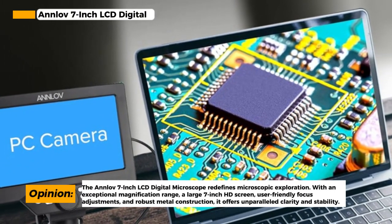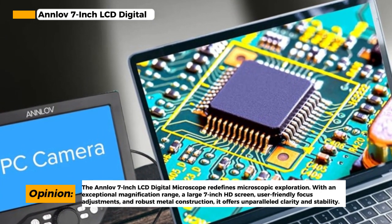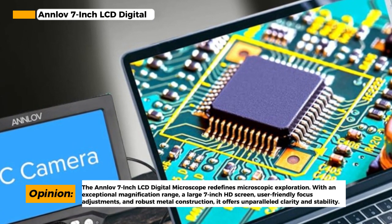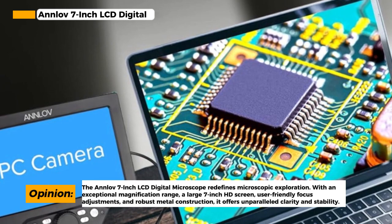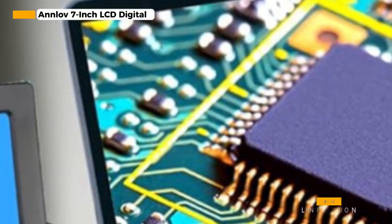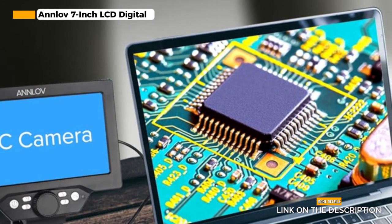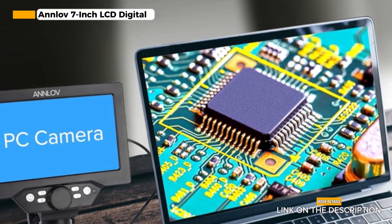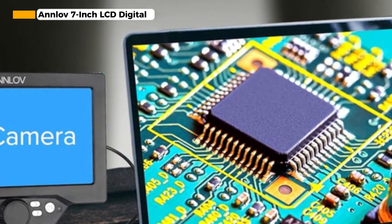You can also adjust the stand to find the best viewing angle, reducing eye and neck strain. The Anlove 7-inch LCD Digital Microscope allows you to capture live images and record video with zero latency. It's capable of taking 12 MP photos and recording 1080p FHD 30 frames per second video, stored on the included 32 GB card. However, this model is somewhat pricier than similar ones, and some users have reported difficulties with SD card compatibility.